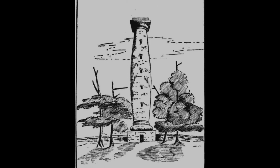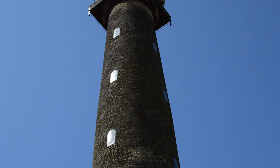Keppel's Column took seven years to build, between 1773 and 1780. It gets its name from the person Charles dedicated it to, Admiral Augustus Keppel.